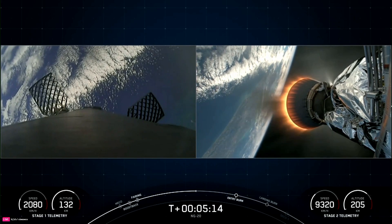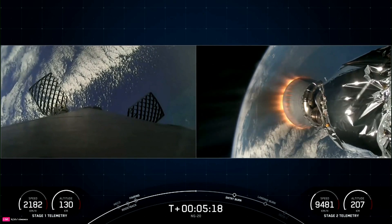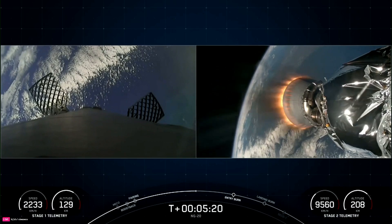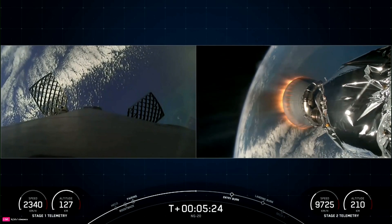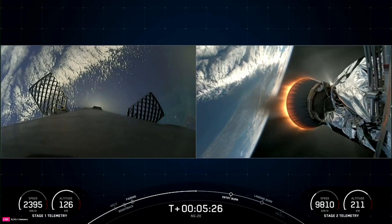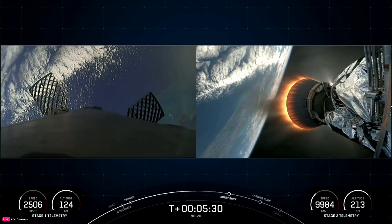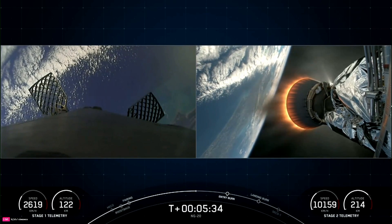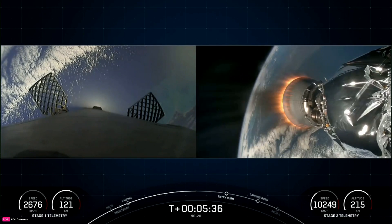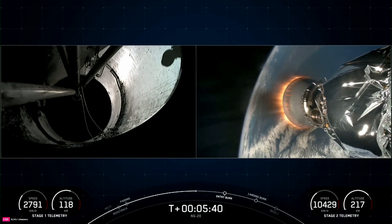On your left-hand side is the first stage making its way back down to Earth. Today we do have a land landing, so we require three burns in order for it to make its way back to its landing zone. We've already completed the boost back burn, as it oriented itself heading back towards land. Next up will be the entry burn, where three of the Merlin engines will reignite to help slow the vehicle down as it re-enters the upper parts of the Earth's atmosphere.